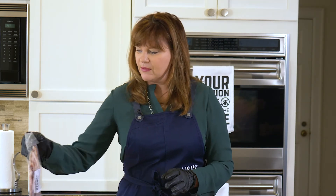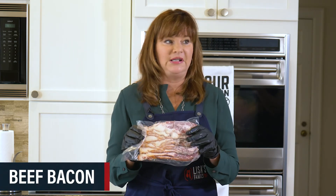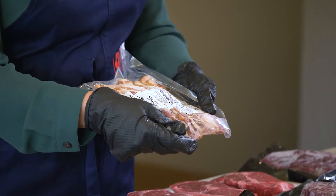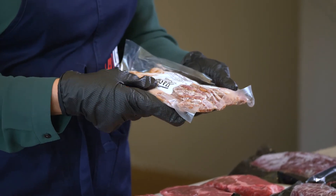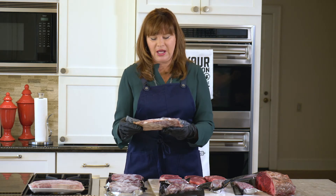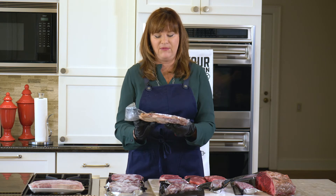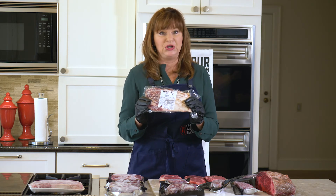A lot of people don't think about beef bacon when they think about bacon, but let me tell you — it's delicious. It's super good. You can see it's very meaty, so you're not getting a lot of fat. When you sear this off, it makes an incredible BLT. It goes great with sauteed potatoes. You can do all kinds of great stuff with this, and if you haven't ever tried beef bacon, I really encourage you to do so.